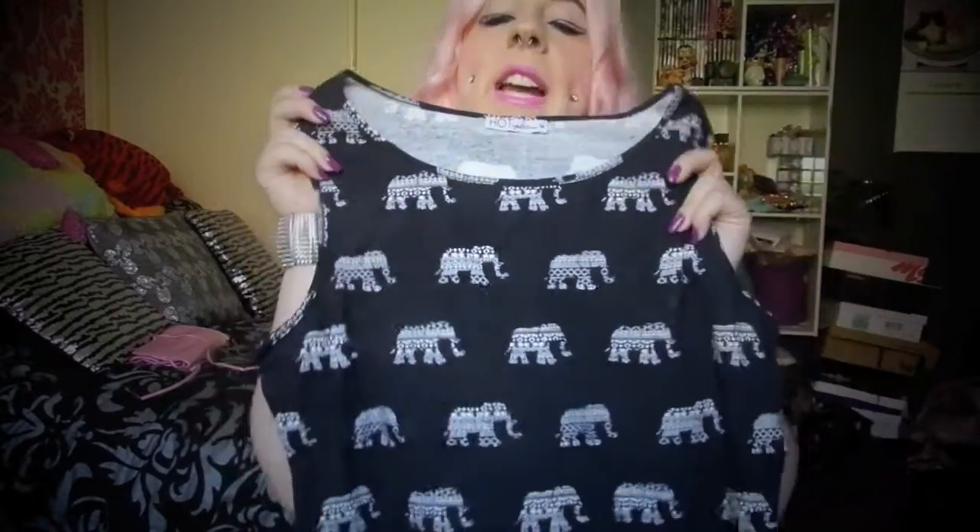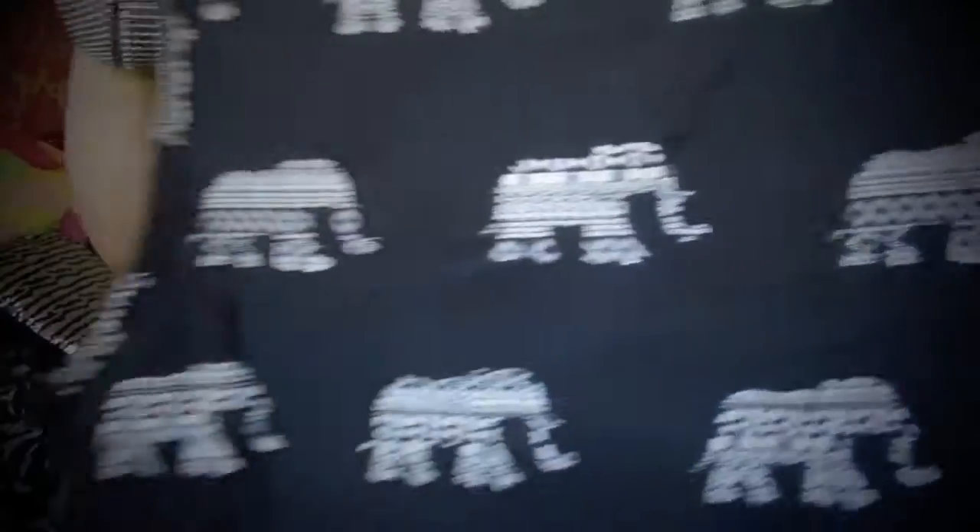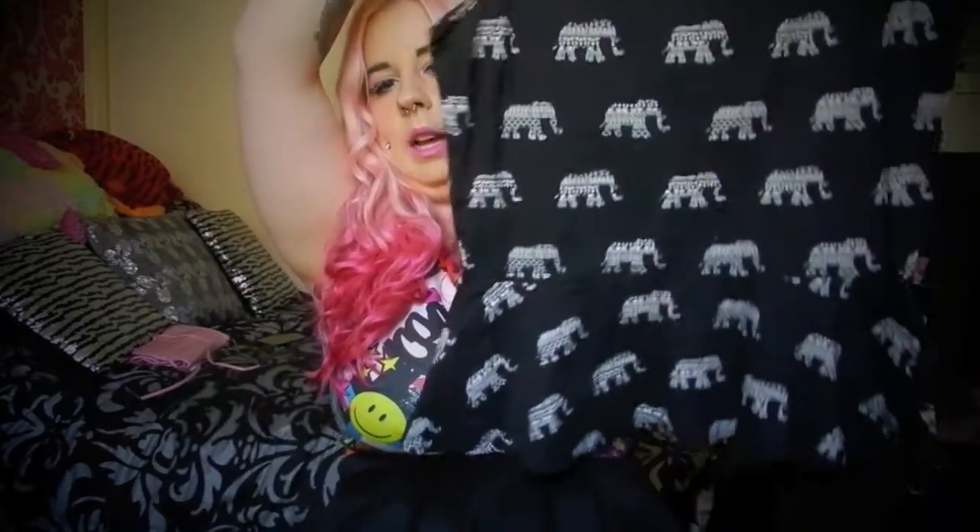Next is this peplum top, and I love it because it features my favourite zoo animal — elephants. I genuinely want to work with elephants one day. It's got these tribal printed elephants and it's so pretty, so thin. I love peplums because they're flattering on my figure — I'm quite big-busted with a small waist, and peplums cinch me in really nicely.